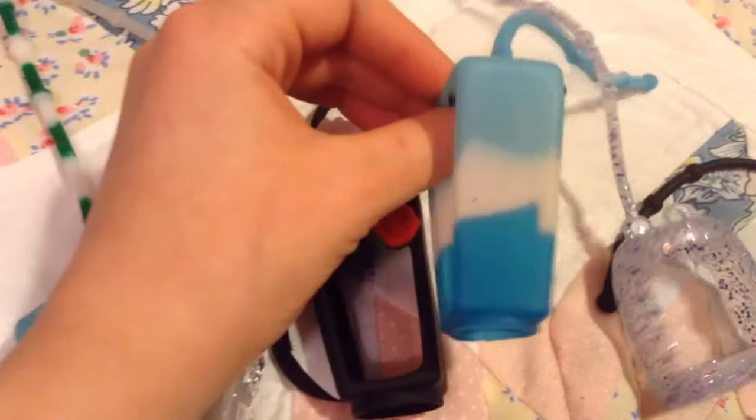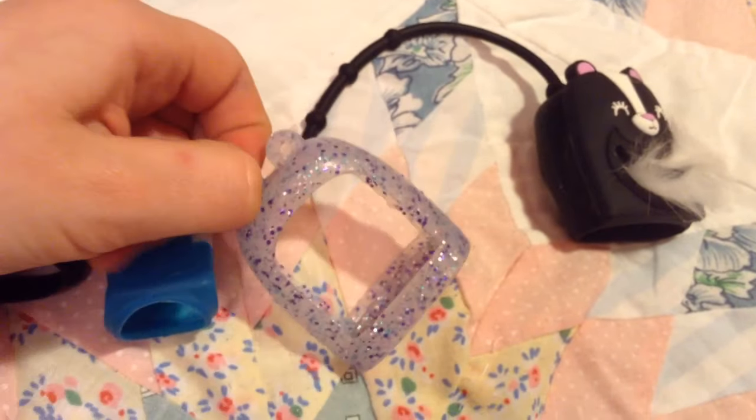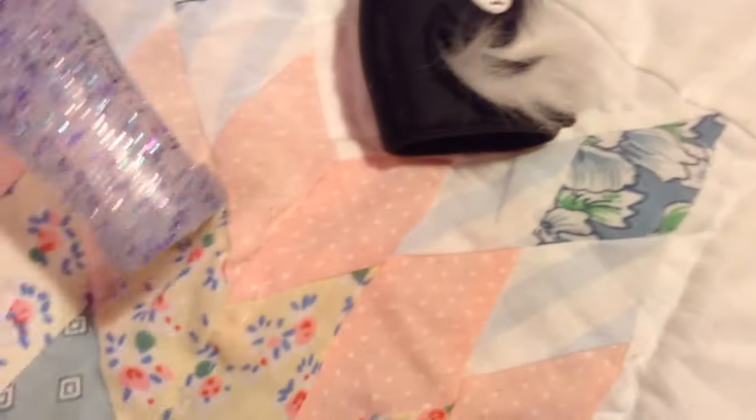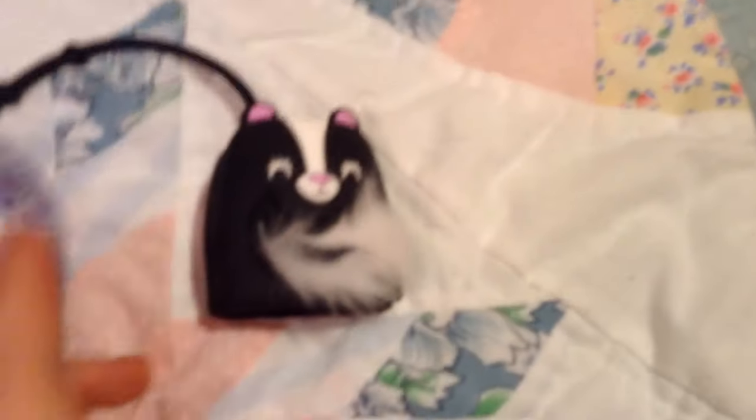And then skunks — I love skunks. And this bright blue one. And then I have this new size one with sparkles, like a transparent color with blue, purple, and silver sparkles. And then last but not least, I have a skunk one. As you can tell, I love skunks.